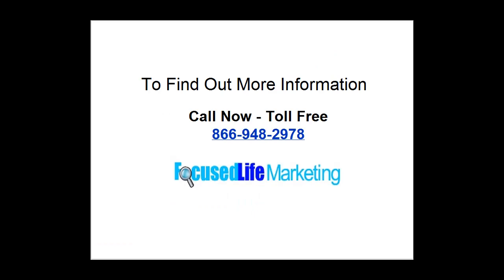To find out more information call me now at 866-948-2978. Thanks for watching. I'll talk to you soon.